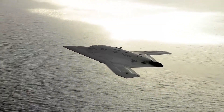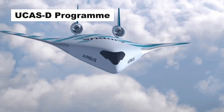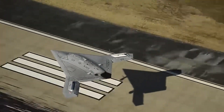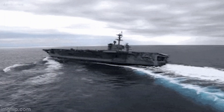The X-47B Unmanned Combat Air System was developed by the U.S. Navy as part of the Unmanned Combat Air System Carrier Demonstration Program. The program aims to develop and demonstrate that fighter-sized tailless unmanned aircraft can be deployed from U.S. Navy aircraft carriers.